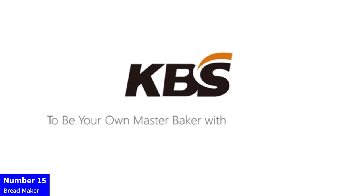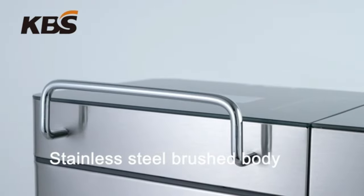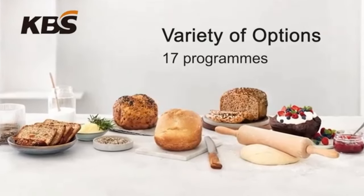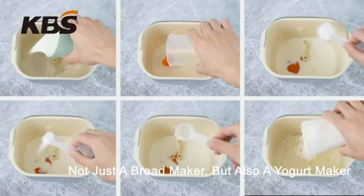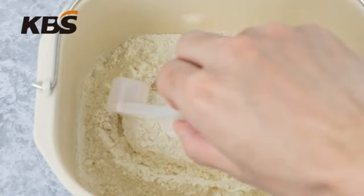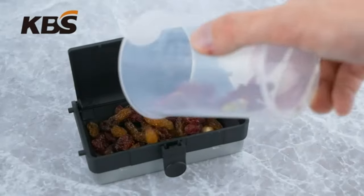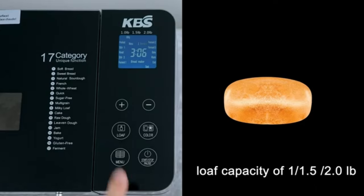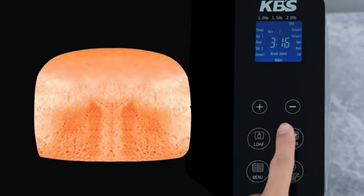Number 15: Bread Maker. Transform your kitchen with the KBS 17-in-1 Bread Maker, a 710W stainless steel marvel. Equipped with dual heaters, this versatile machine offers gluten-free, dough maker, jam, and yogurt programs. The auto-nut dispenser adds convenience, while the ceramic pan and touch panel ensure easy operation.